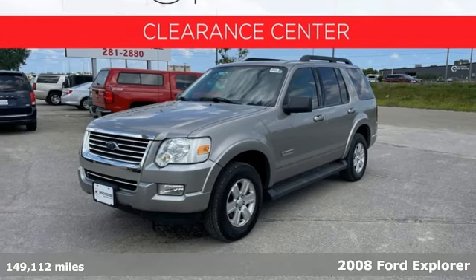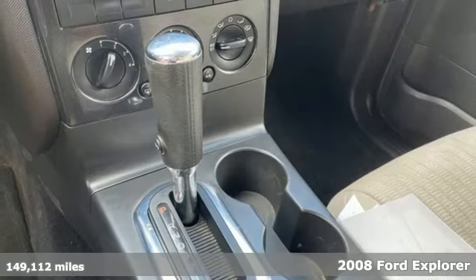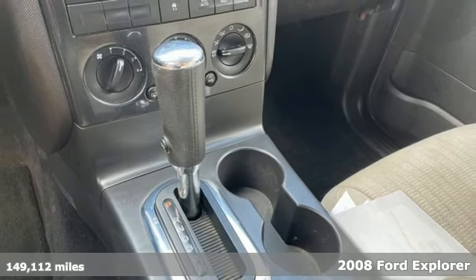The 2008 Ford Explorer is the safety leader of SUVs. This Explorer can take you anywhere in comfort and style.